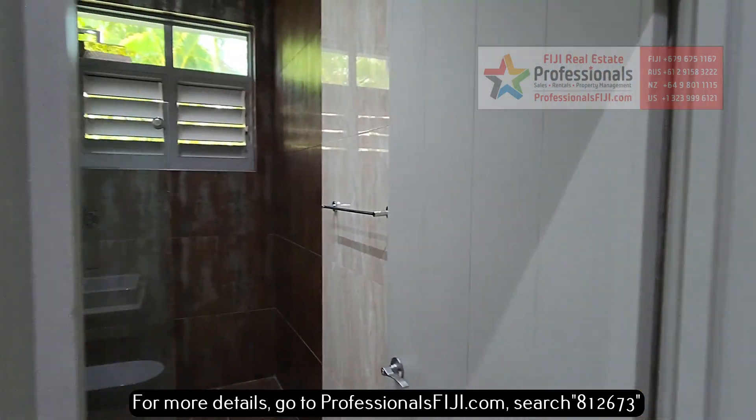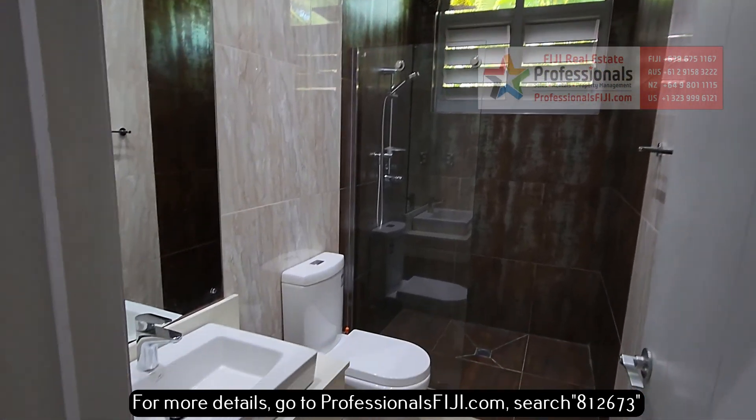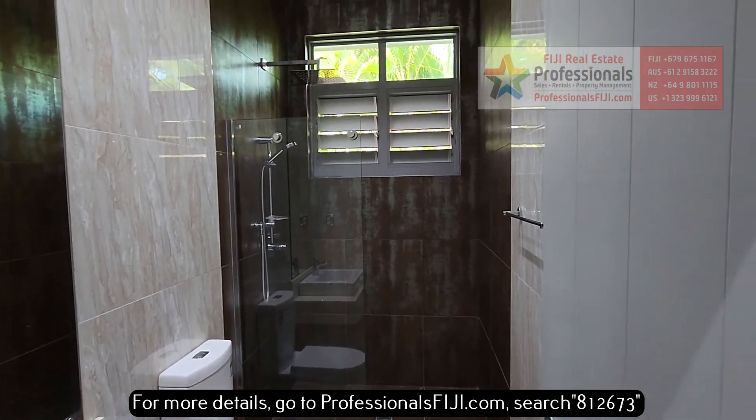Walk with me around. We're going to check out beautiful modern fixtures. Look at that great big sink there — almost brand new toilets here.